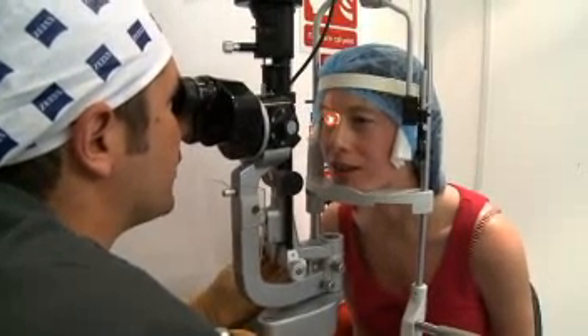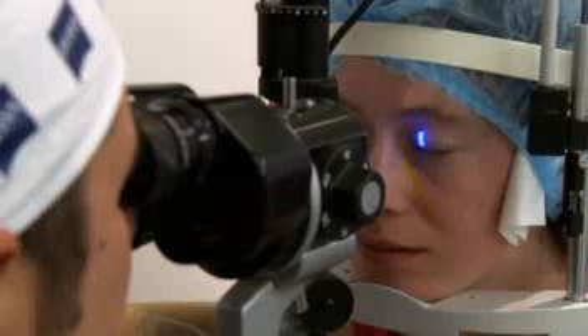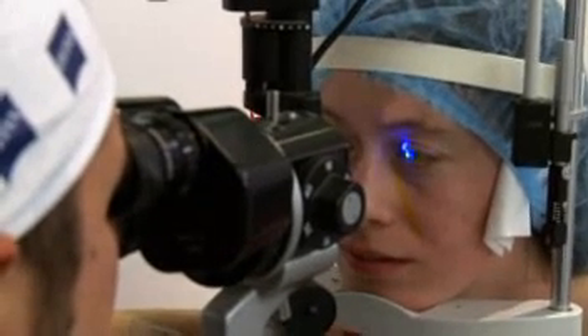Many questions are always asked as to when would you choose to use each different type of technique. Once again it comes down to the individual. Certain patients we know from past experience will do much better in certain types of treatment, and certainly here at the London Vision Clinic we are always aiming to get everybody to their best possible outcome.